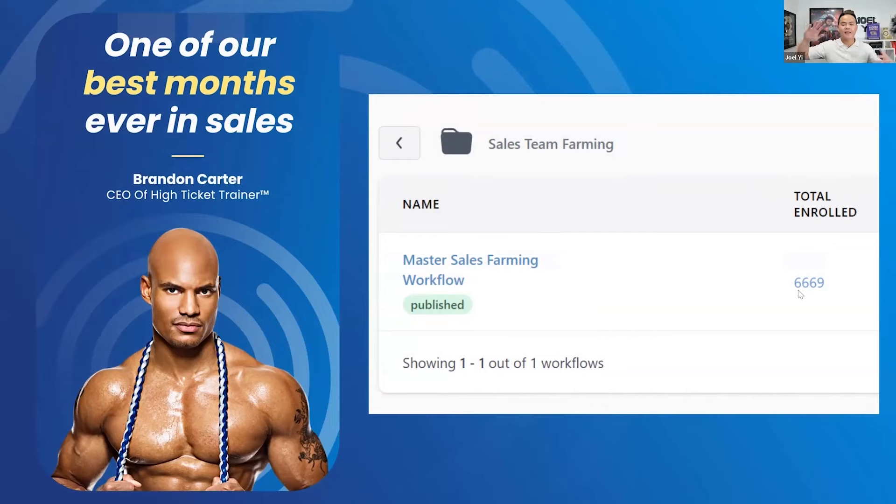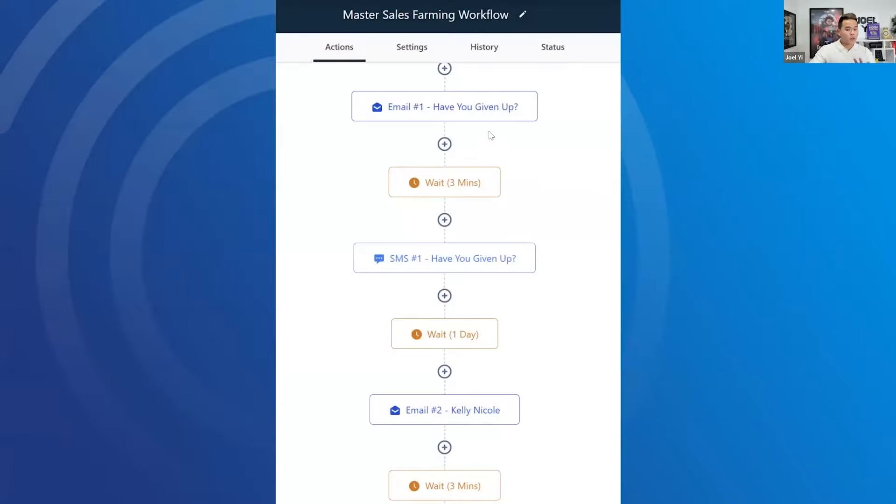Who has 6,000 leads today? At least, right? Your clients have 6,000 leads — that's not a lot. If I show you how much money we made from 6K, would you agree this strategy is worth implementing today? This is a very simple farming workflow — in fact, one of the most simple ones I'm going to break down for you today. You're going to get a chance to experience this in a demo, and I'll show you the results first.